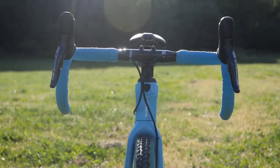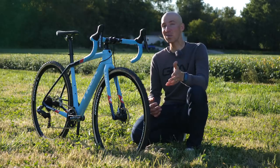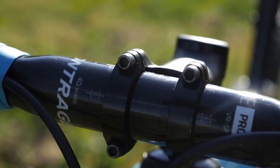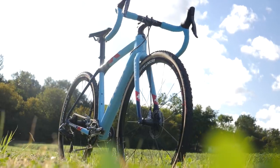Up front is the Bontrager ISO Core Pro bar, and we've been told by Trek that this bar has a unique plastic blended into the carbon fiber to allow for a more comfortable ride on something like a cyclocross course.